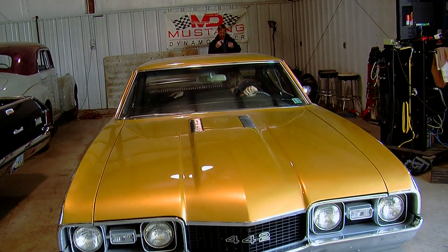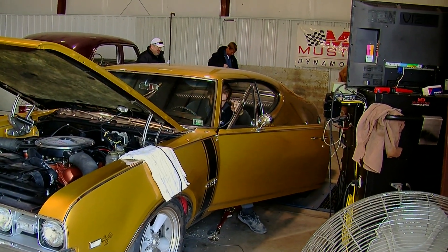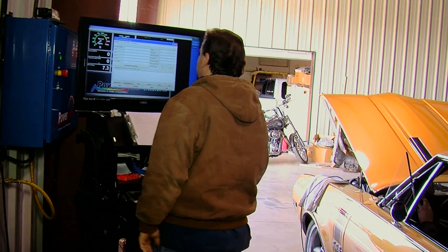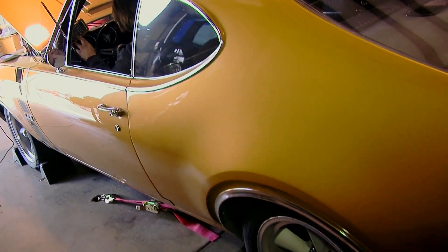Have a goal in mind. Are you going to be there to measure peak horsepower or are you going to be there to do drivability tuning? Communicate with the dyno shop in advance. Make sure that you are on the same page with them about what they're capable of and what you're allowed to do on their dyno.